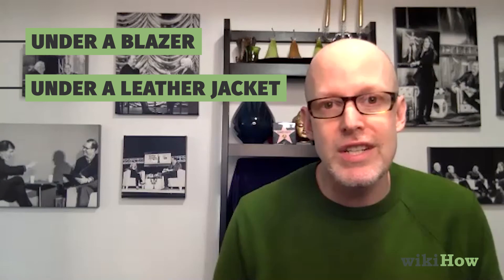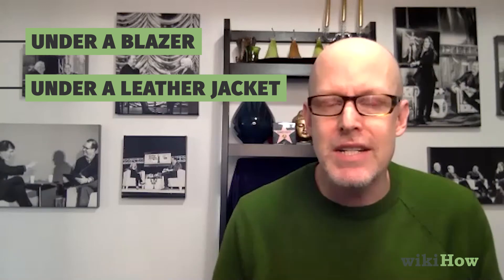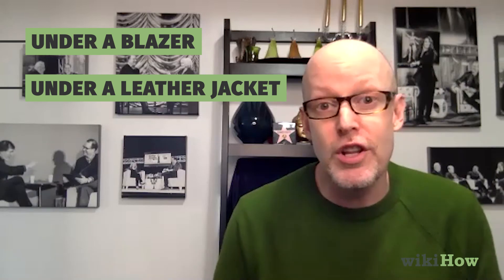But you can layer a hoodie — let's say, under a blazer to make a blazer feel a little more sporty or casual, or you can layer it under a leather jacket to not only offer an additional layer of warmth, but just to add a different dimension to different pieces of your clothes.